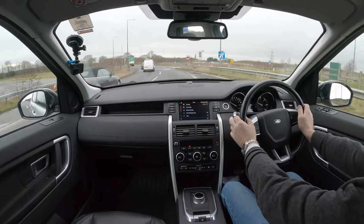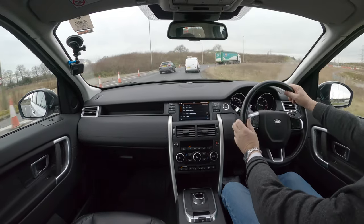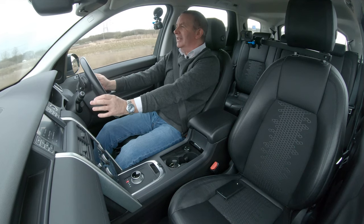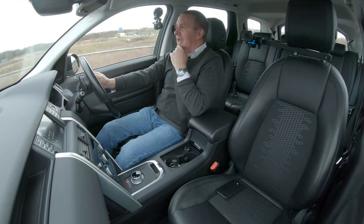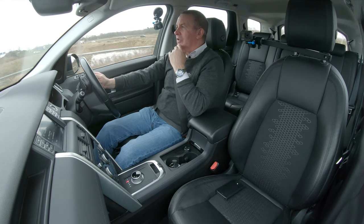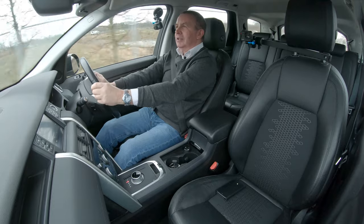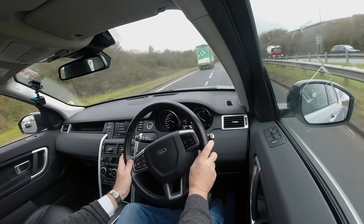I could drive this all day, and probably will do. It's again the type of owner — it's come in with three quarters of a tank. The chap has actually given up driving, which is a shame, because I'm pretty sure this must have been his pride and joy.